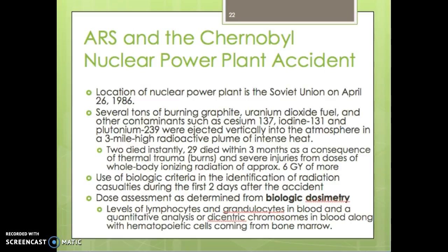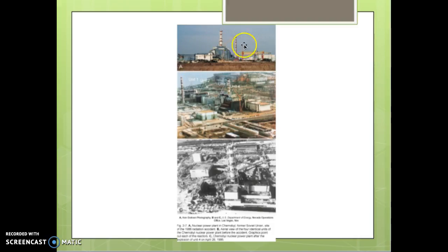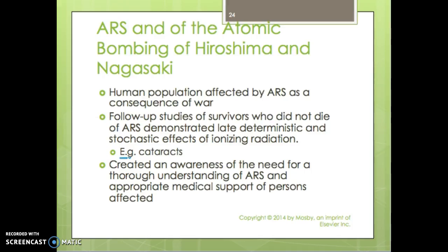This is a picture of the power plant and nuclear unit 4 reactor that blew up — this is the after picture. Now, ARS and the atomic bombing of Hiroshima and Nagasaki: the human population was affected by ARS as a consequence of war.